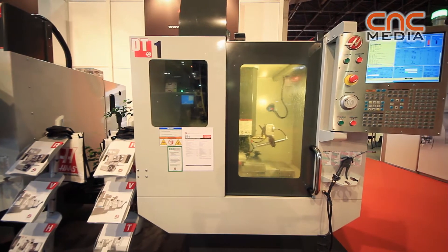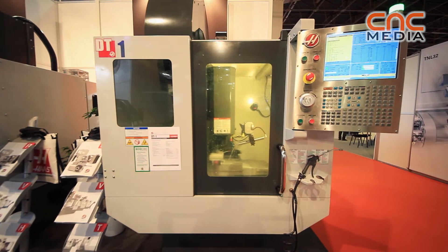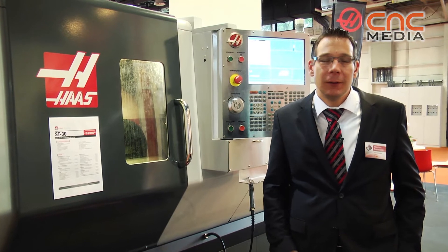We also had the possibility to sell three machines until now. We are basically showing here three vertical machining centers, including the DT1, which is a high-speed drill tap center with high spindle speeds and high rapids, specially built for drilling and tapping operations. On the other side we have the mini mill, which is one of our most popular small vertical machining centers.